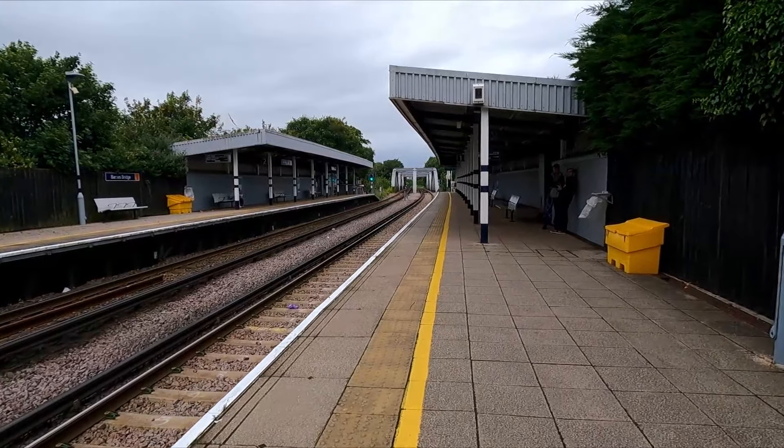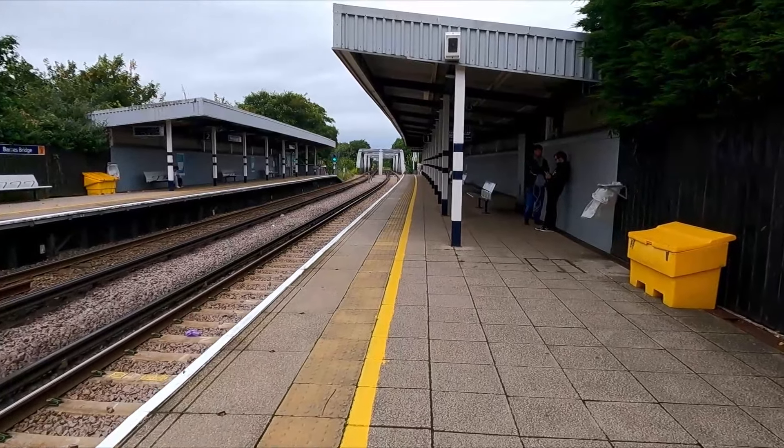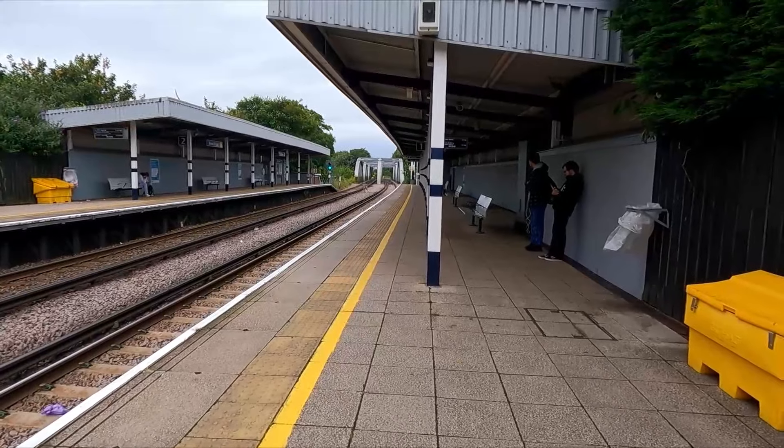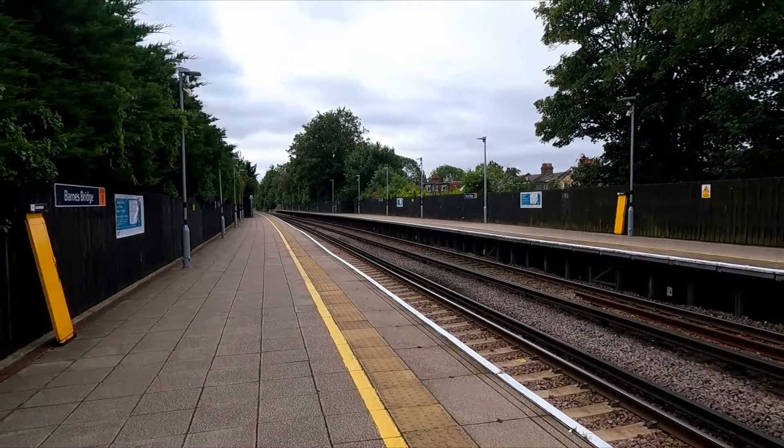On boat race days this station gets quite busy. We're going to try and keep it brief with each station today because we're going to a lot of places and want to keep things as concise as possible.